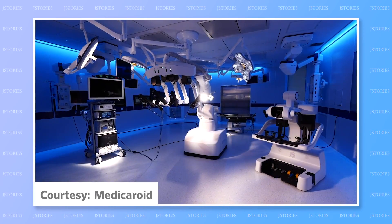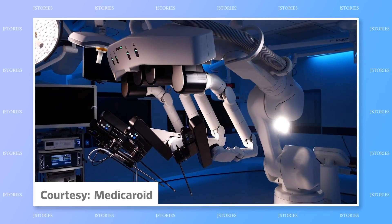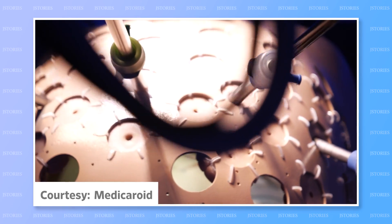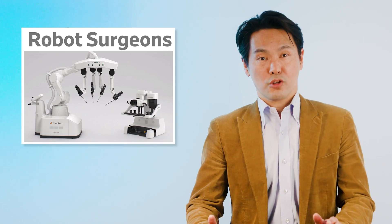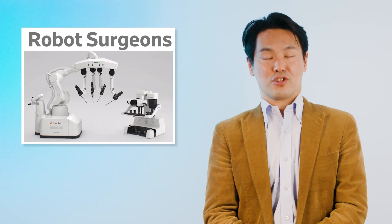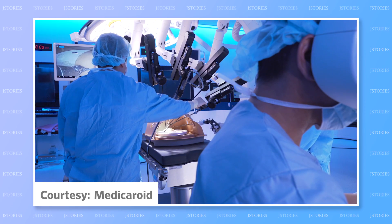Back in 2020, Hinotori became the first Japan-made robot-assisted surgery system to win manufacture and sales approval from the Japanese government. Hinotori's nimble arm movements during surgery can reduce blood loss and speed up recovery. The system is already available at more than 30 Japanese medical facilities and has been used to treat 900 patients to date. Hinotori is more compact than its older competitor, the Da Vinci system developed in the United States.